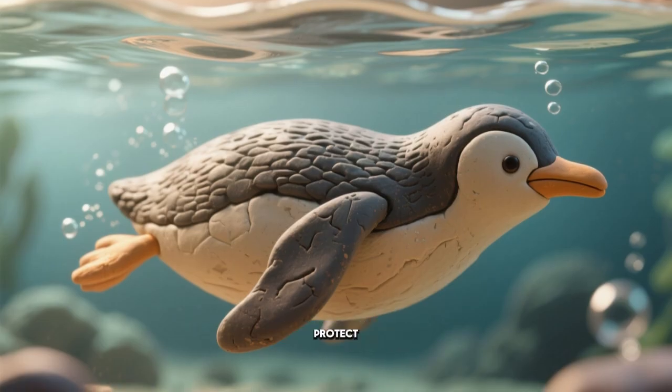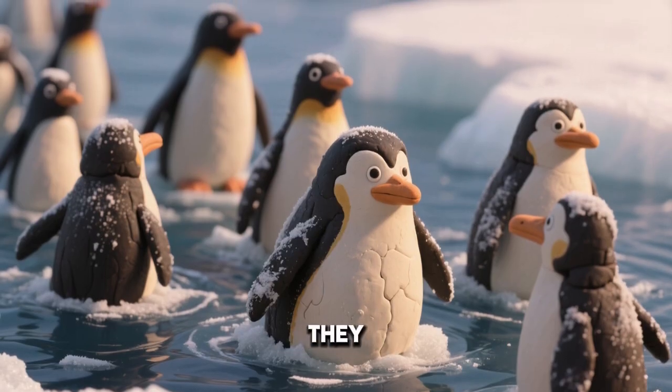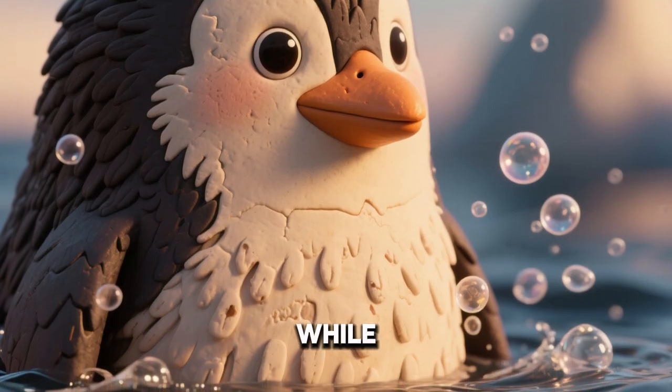Penguins can dive into icy water and still stay warm. Blubber and waterproof feathers protect them underwater. Even when the water is below freezing, they survive. Air bubbles in their feathers help trap warmth while swimming.